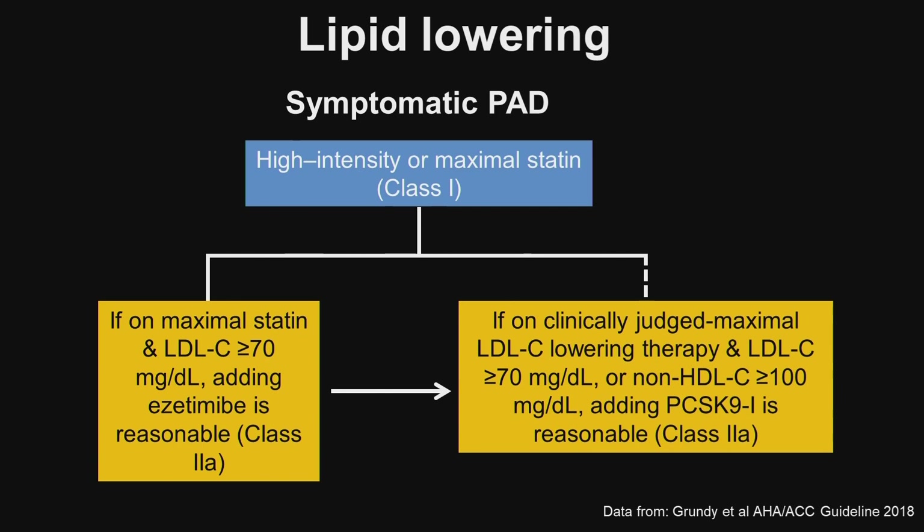If, on maximal statin therapy, the LDL cholesterol is still above 70 mg per dL, adding ezetimibe is a reasonable indication. If LDL cholesterol levels are still above goal, one can go on to adding a PCSK9 inhibitor. In certain individuals, it's likely that even with the addition of ezetimibe they may not reach the goal LDL cholesterol, in which case one can consider going directly from a high-intensity statin to a PCSK9 inhibitor, as shown by the dotted line.